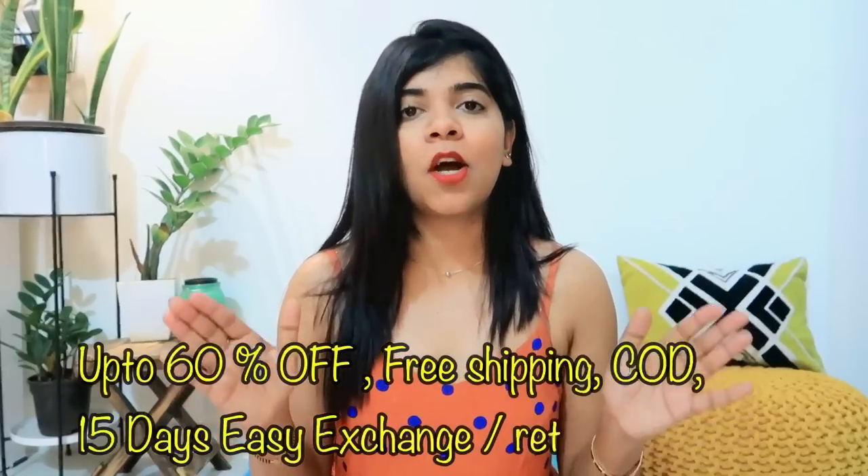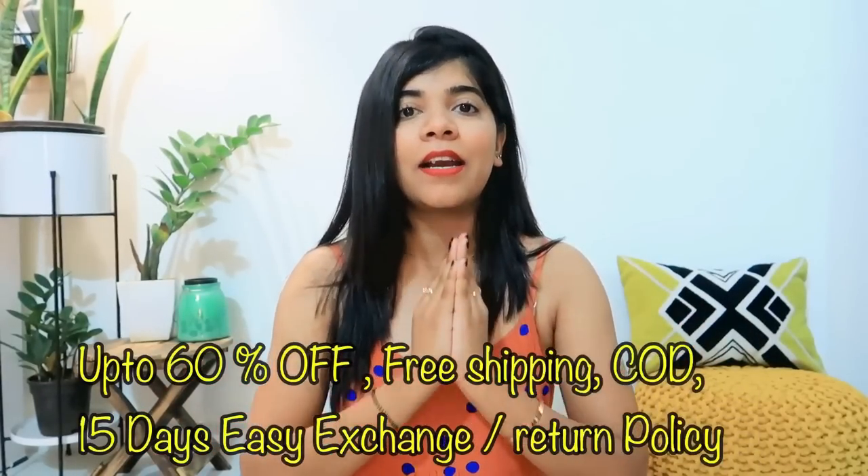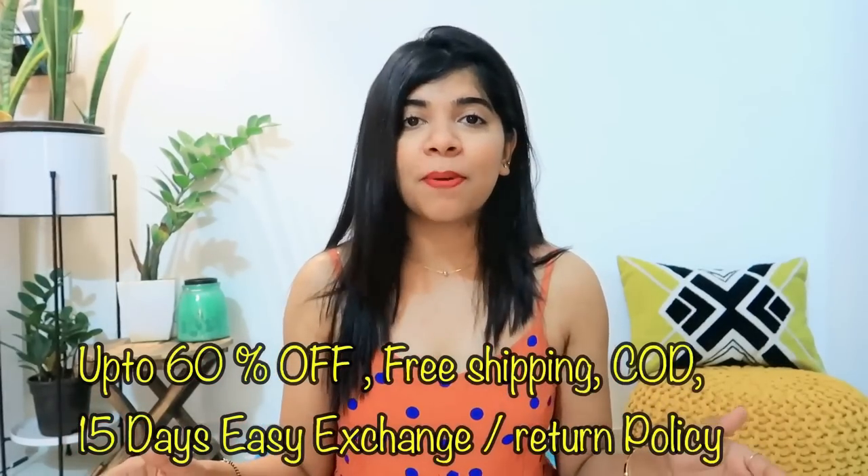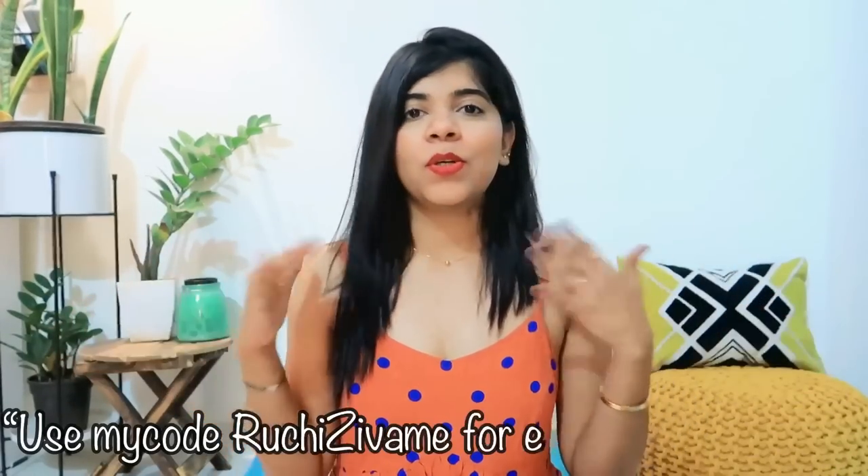From 7th of April, 8 PM, where you will get up to 60% off. There will be a return and exchange policy of 15 days. There will be COD available and free shipping. So now I am going to tell you what I have shopped.